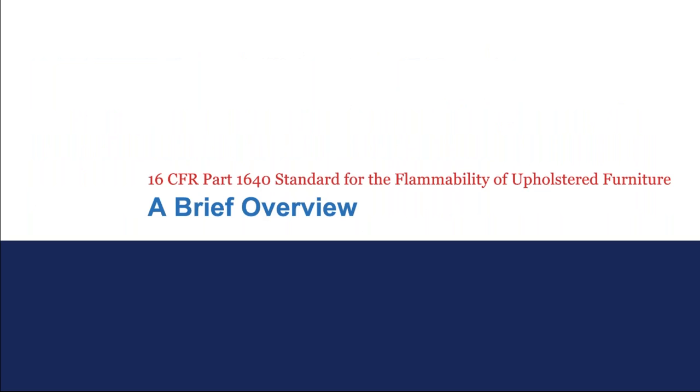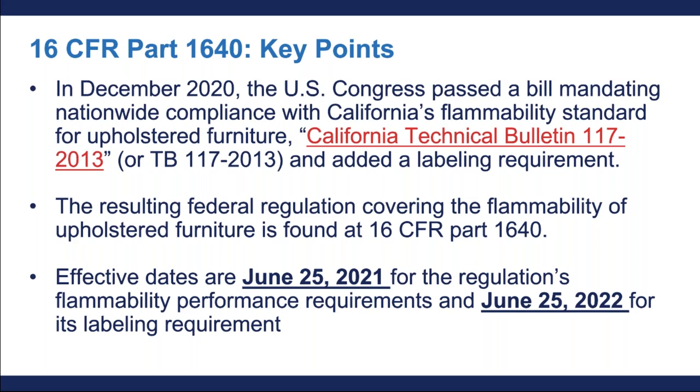Thank you, Jane, for the introduction. I am now going to give you a brief overview of the Federal Flammability Regulation 16 CFR Part 1640. Please note throughout the webinar I will give a general overview of the regulation's requirements and will provide contact information at the end of the presentation for any follow-up questions. In December of 2020, the US legislation mandated nationwide compliance with California Technical Bulletin 117-2013, also referred to as TB117-2013, or sometimes just TB117 for brevity.